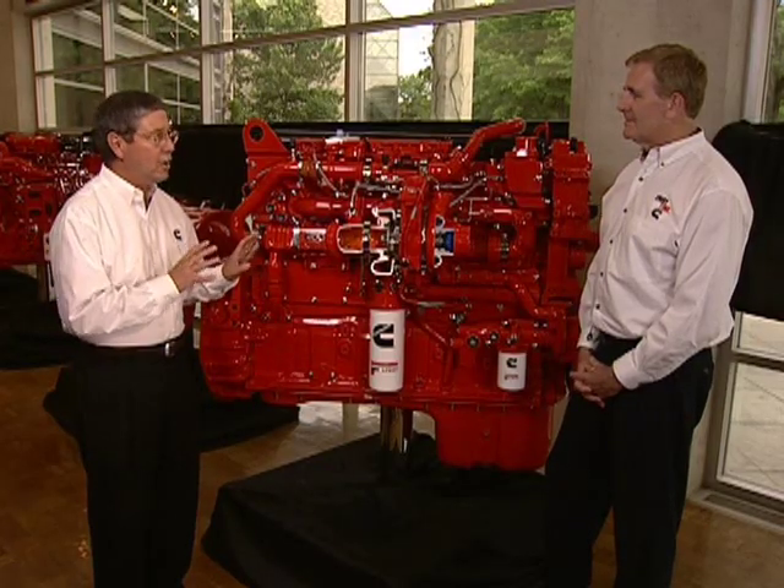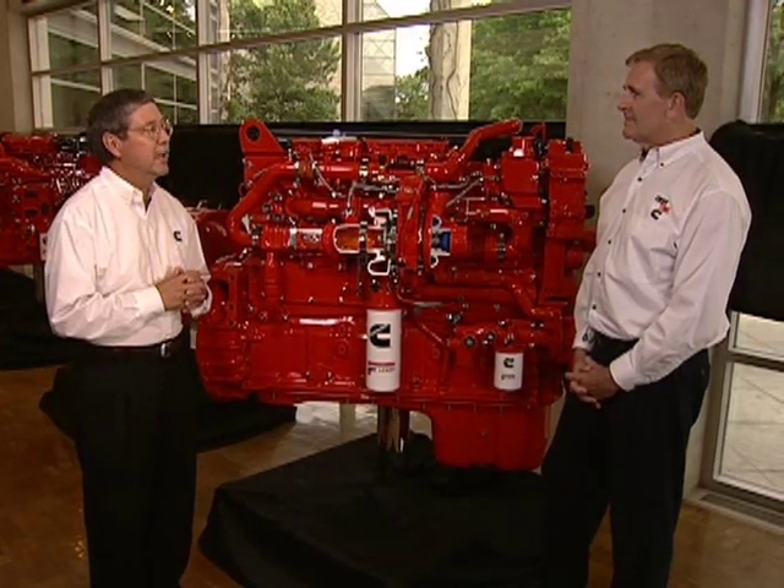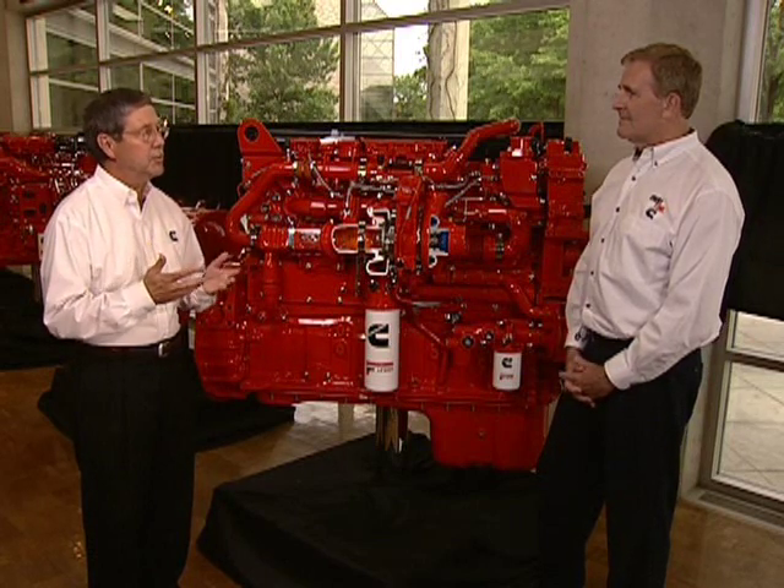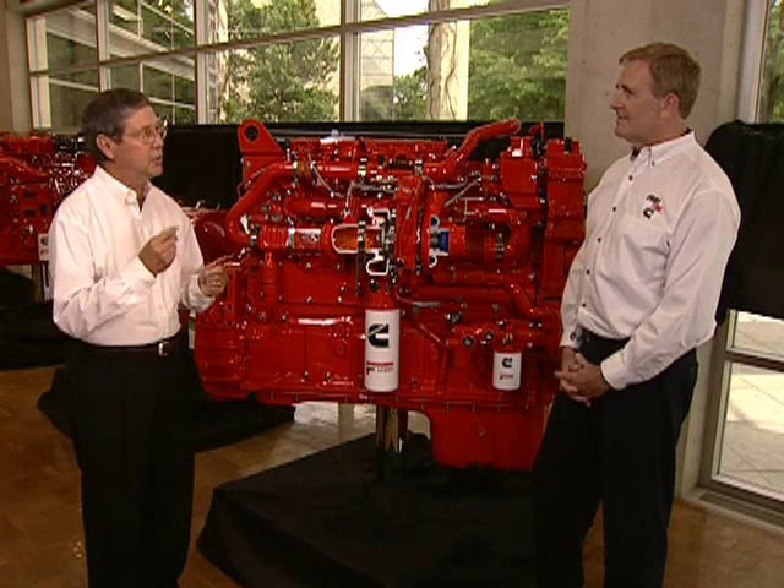Before we talk about the engine, let me ask you to make some comments around why we have chosen selective catalytic reduction as our technology choice for emission reduction. Well Lou, it's all about fuel economy. SCR technology was first introduced by Cummins in 2006 in Europe, and we've been very familiar with it for a number of years, but like a lot of technologies, it doesn't stand still.